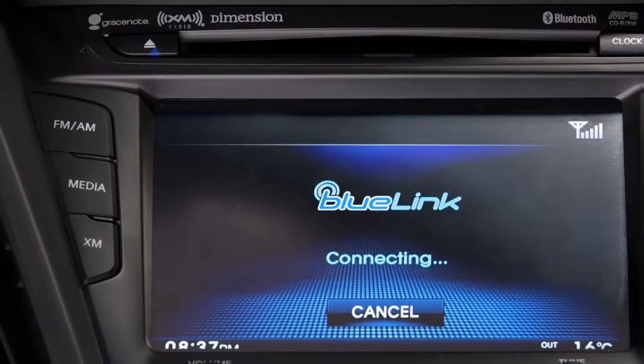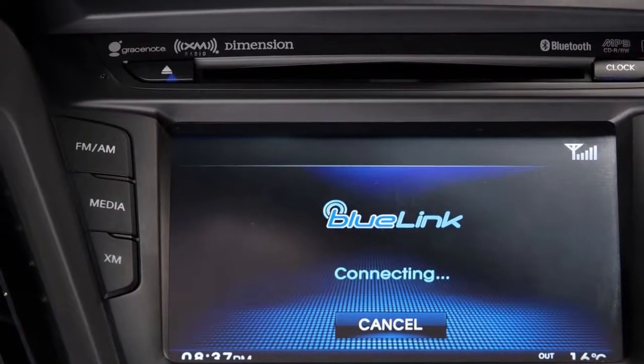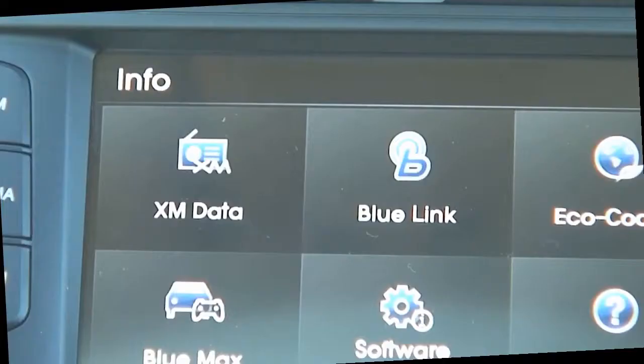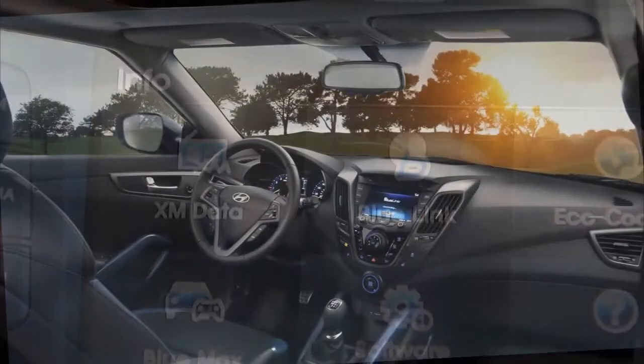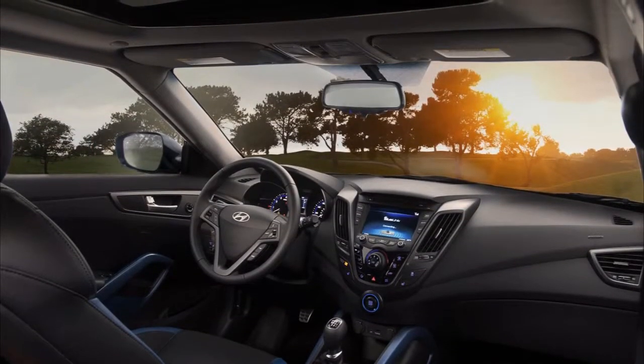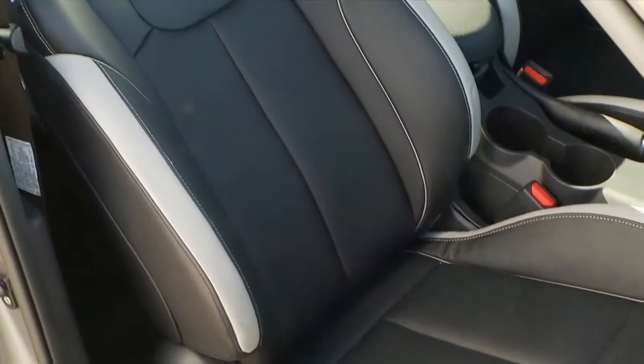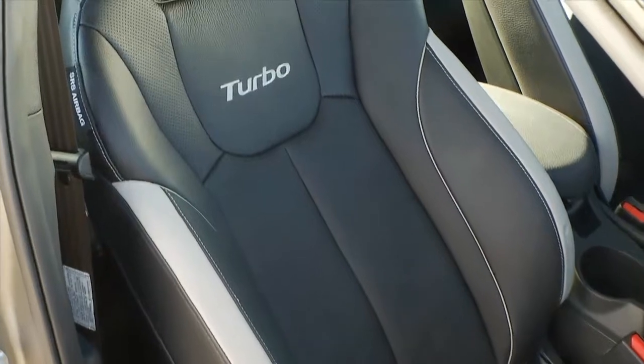For music, the possibilities are endless. Select playlists from your phone, stream XM satellite radio, or use the iPod USB auxiliary inputs. Grace Note Music ID Management displays album art and has voice recognition that allows you to choose your music by artist, album, or genre while using your iPod or iPhone.